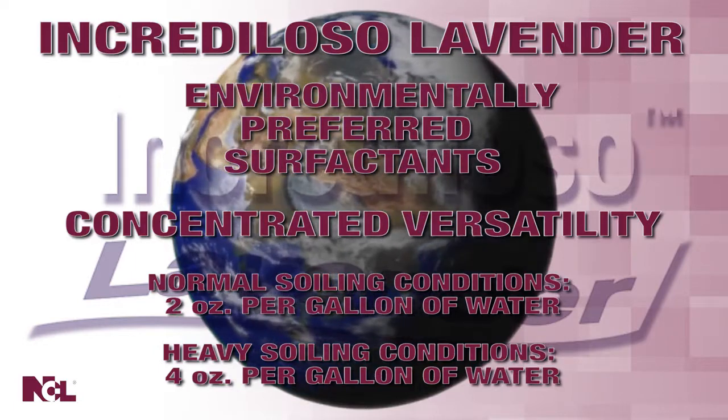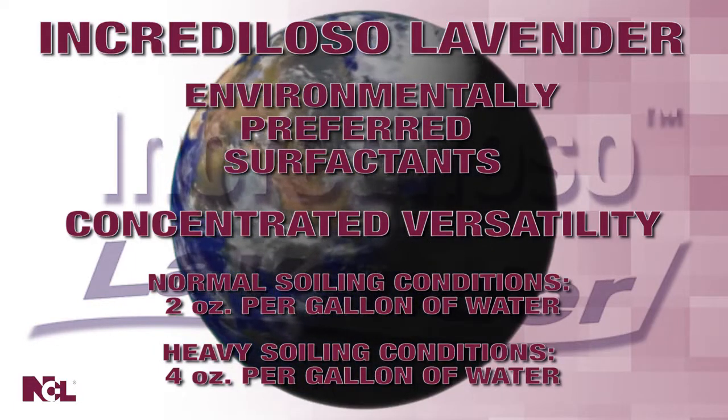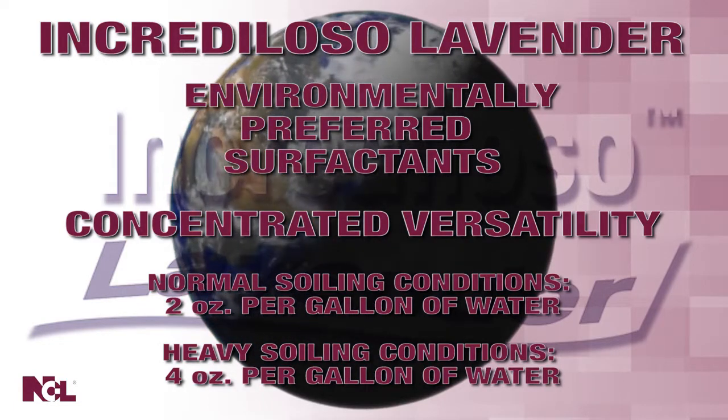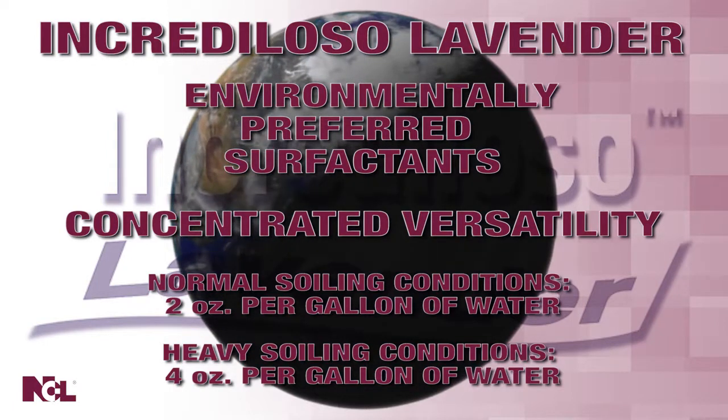Dealing with a heavily soiled area? That's not a problem for Increduloso. Just double the amount up to four ounces per gallon of water and watch Increduloso Lavender clean the mess while still leaving behind the fresh lavender scent.